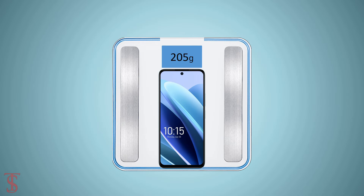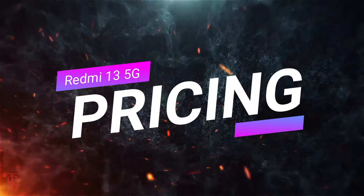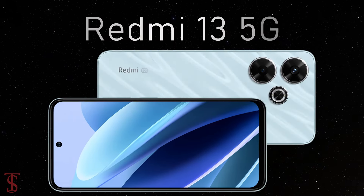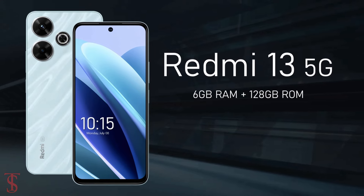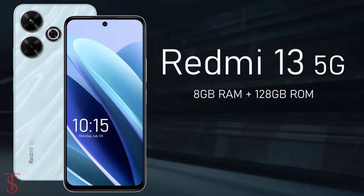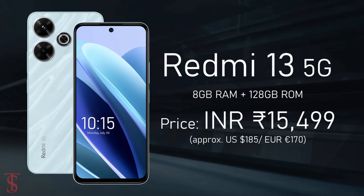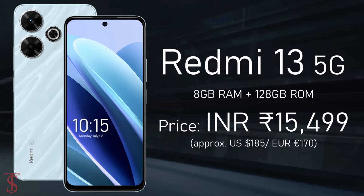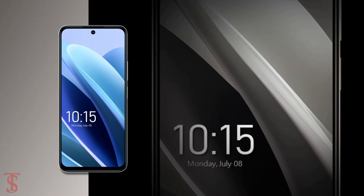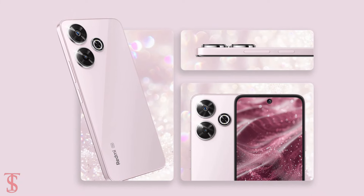Now let's see the pricing details. The Redmi 13 5G has been priced in India for the 6GB plus 128GB storage variant at 13,999 Indian rupees. The smartphone is said to go on sale starting from July 12 in Hawaiian Blue, Black Diamond, and Orchid Pink color options.